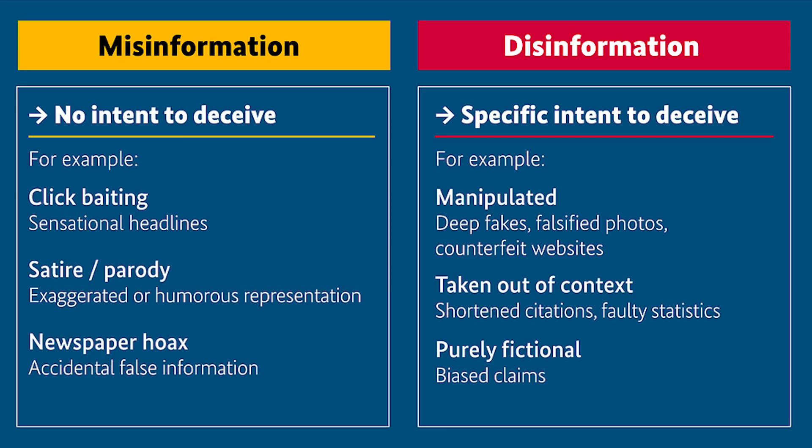Whereas disinformation has a specific intent to deceive. For example, manipulated images like deepfakes, falsified photos, or counterfeit websites. Items taken out of context, like shortened citations or faulty statistics. Purely fictional biased claims. Both of these are considered fake news.